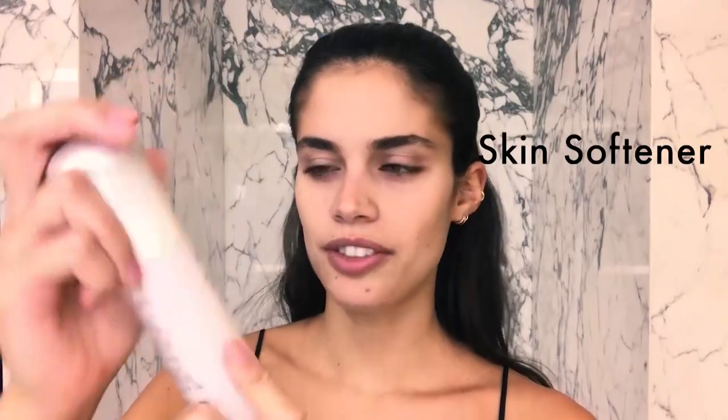First thing I like to do before putting on makeup is moisturizing my skin a lot. I start with C-shadow — it's like a softener. Then I do a serum. I love this Hydra Beauty from Chanel; it just feels like putting water on your skin.